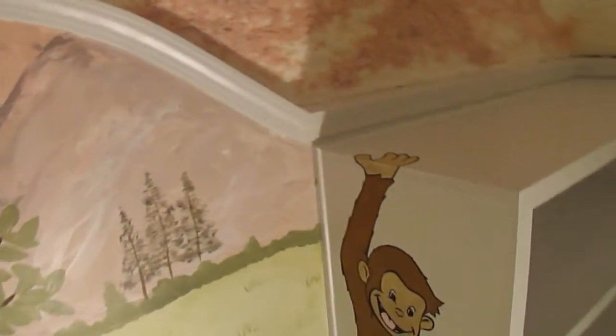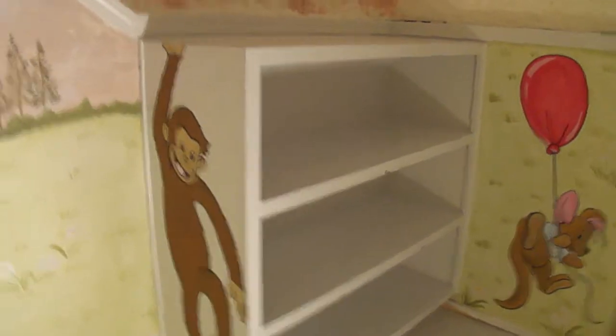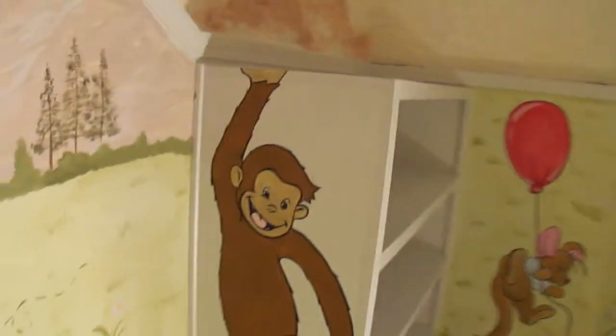On this side is the built-in shelving that'll hold all of the kids' toys. We put George over here, and he wraps up over onto the top. And over here too you'll see little tiny details — there's a little ladybug on the shelves.